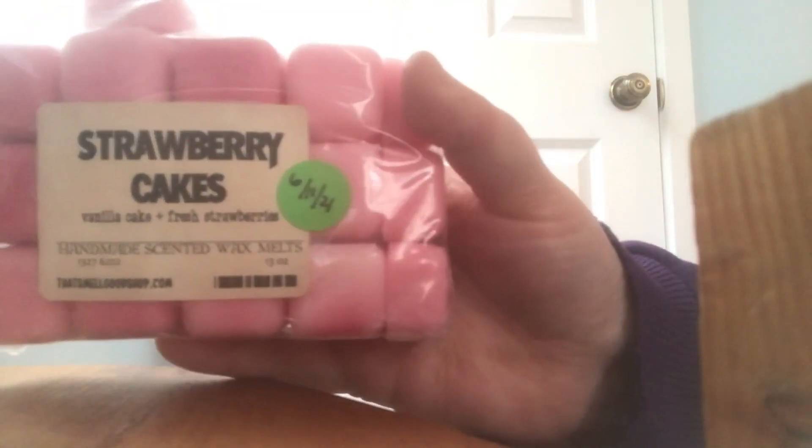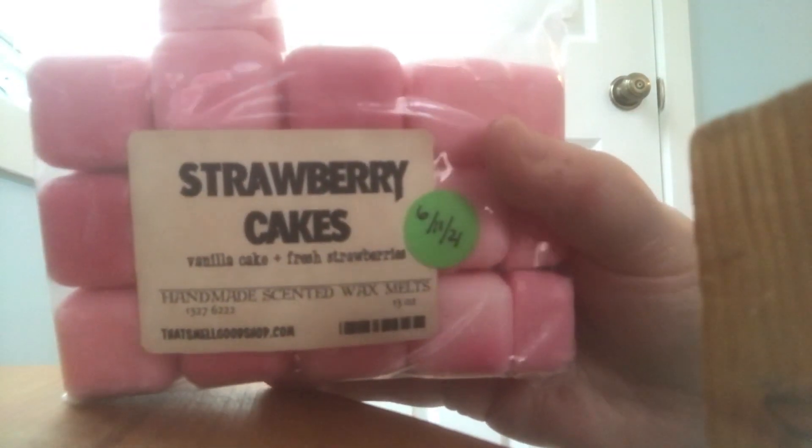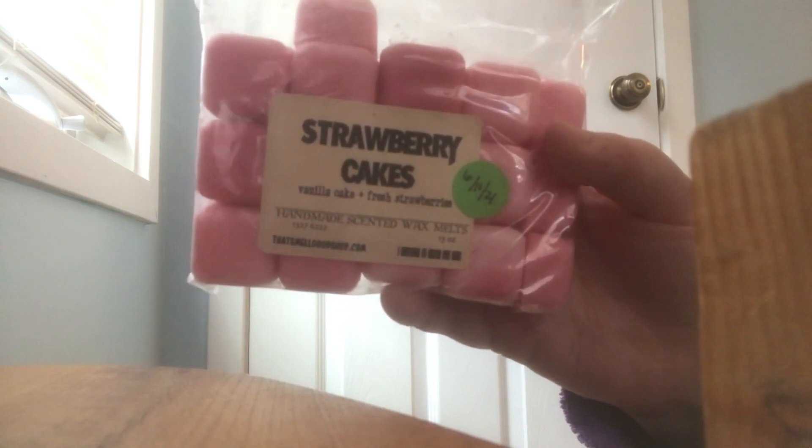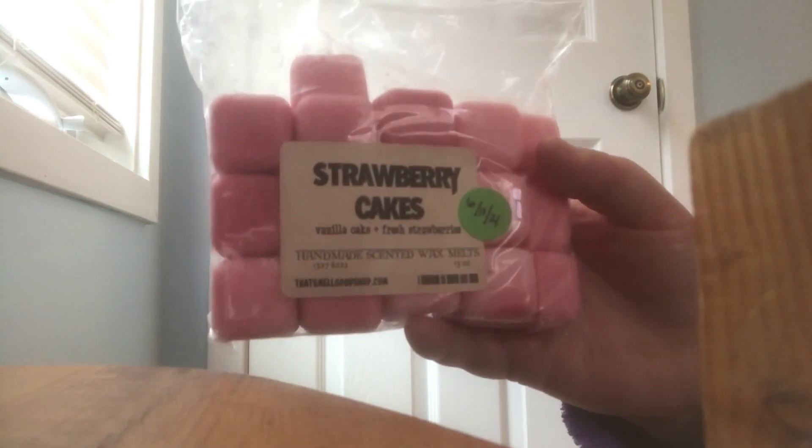The last one is from That Smell Good Shop in Strawberry Cakes — I'm really trying to use up the scents I got in 32-packs from her, purchasing my favorites in a custom order. The notes are vanilla cake and fresh strawberries. This scent is really really good — it is not a dupe for Strawberry Pound Cake; the strawberry is a fresh strawberry scent. It does absolutely amazing in my home, smells scrumptious and delicious any time of the year. Once I use this up I would definitely repurchase more.